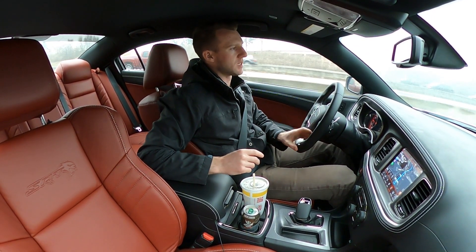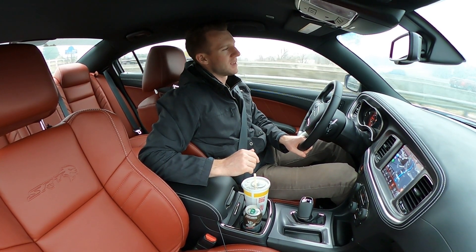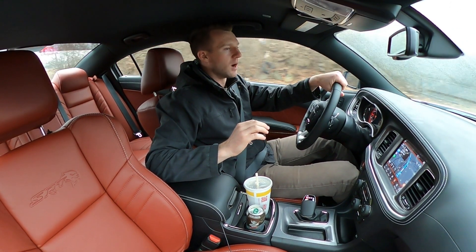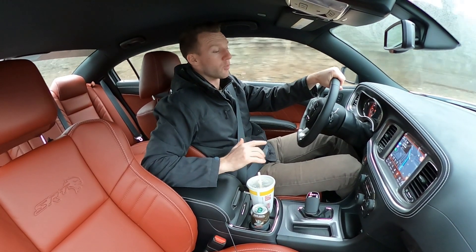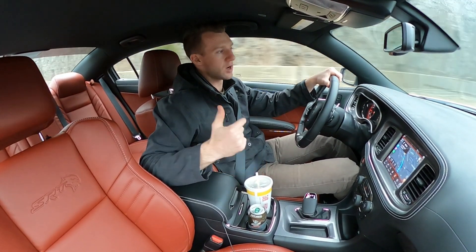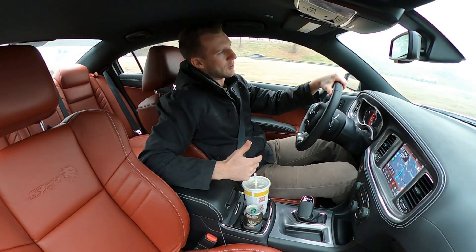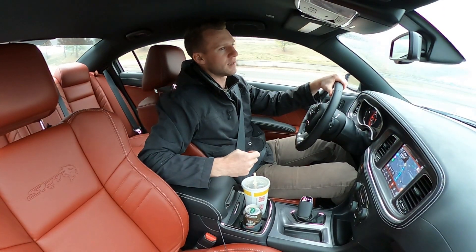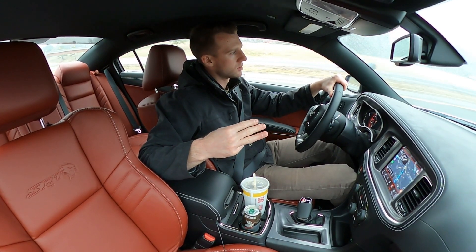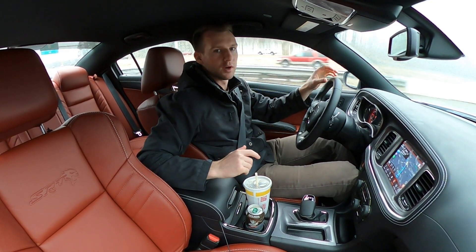Tires are interesting because there are sacrifices to be made whichever you go with. I'm really in between the Michelin Pilot Sport 4S - which is what I have on the Corvette and really enjoy - but I'm worried it's not going to hook on this car when I really want it to, whether on a prep surface or in Mexico on the highways doing some pulls. That has me considering Mickey Thompson's, Toyos, or Nittos, because they still need to be street legal.